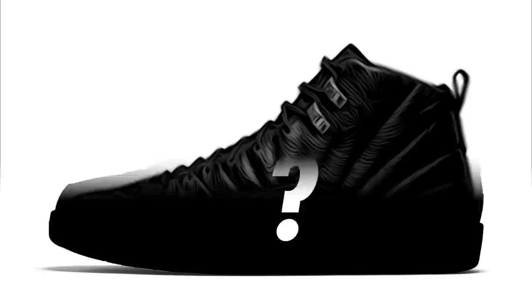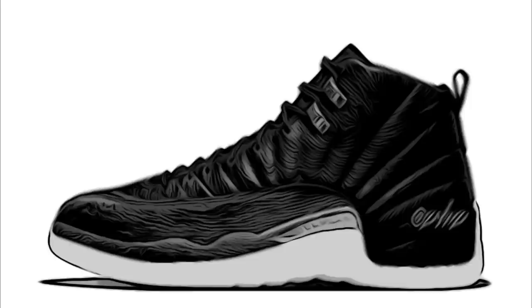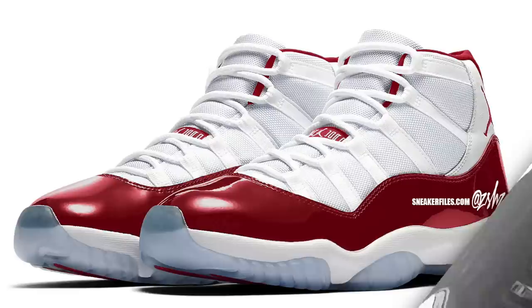Next is a new Air Jordan 12 colorway expected to be in White, Black, and Green. I believe these will be a women's exclusive or a grade school exclusive shoe. The current date is also December 3rd — definitely stay tuned for more updates on this colorway in the near future.